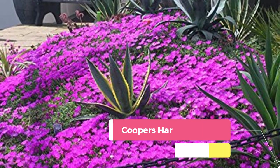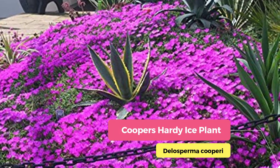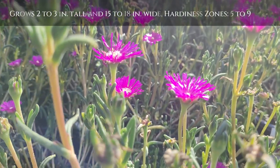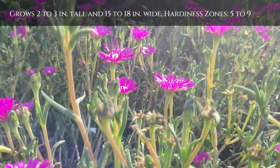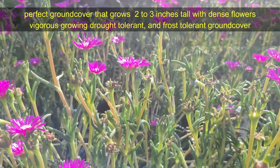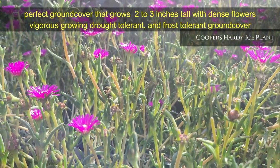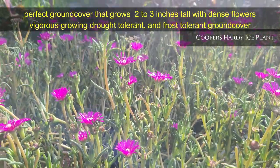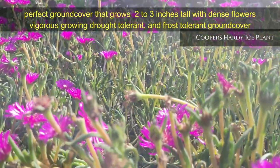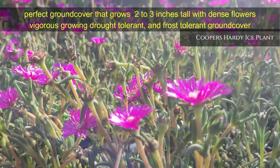Cooper's Hardy Ice Plant from the Delosperma series — a perfect ground cover that grows 2 to 3 inches tall and 15 to 18 inches wide, with high intense color. It is an easy-to-care-for ground cover plant that blooms 2-inch magenta blossoms for most of the summer season. A very vigorous, drought-tolerant, and frost-tolerant ground cover plant, hardiness zones are 5 to 9.